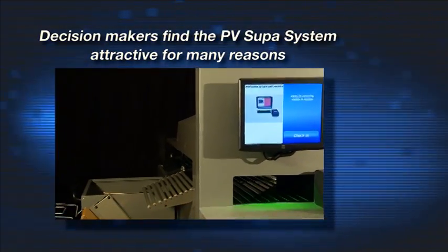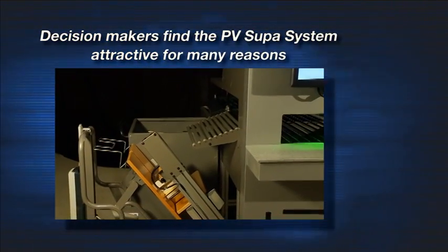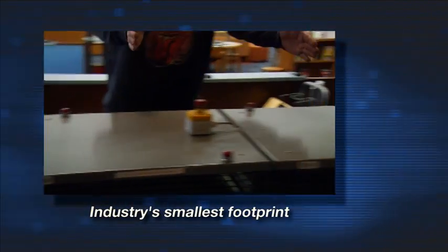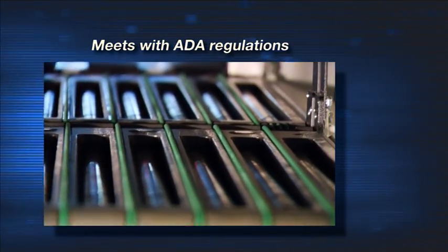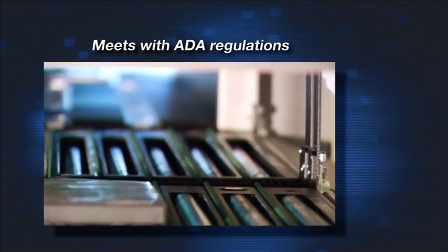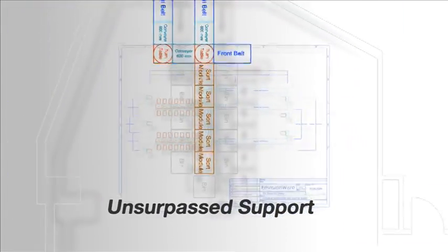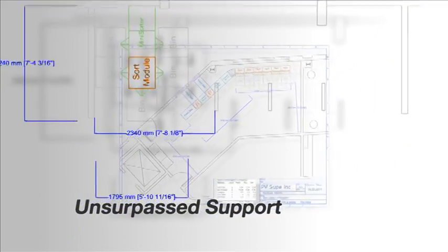Decision makers are encouraged to engage the PV Supa AMH system for many reasons. It has the industry's smallest footprint and meets ADA regulations. Support is unsurpassed with user-friendly support drawings for maintenance that can be performed by staff and Supa technicians to minimize downtime.